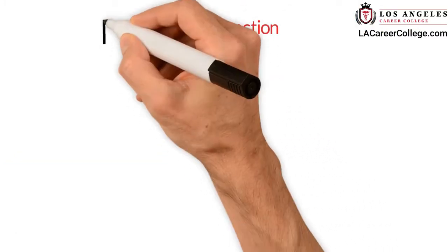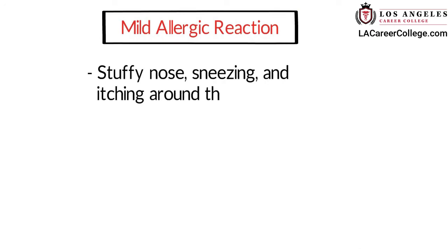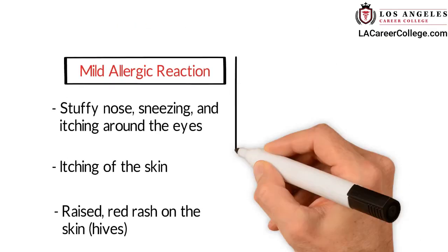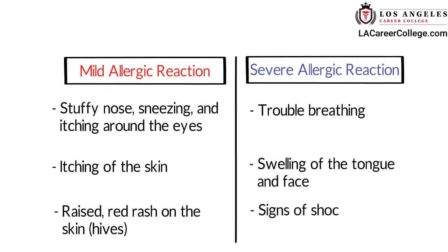Mild allergic reactions include stuffy nose, sneezing, itching around the eyes, itching of the skin, and raised red rash on the skin. Severe allergic reactions include trouble breathing, swelling of the tongue and face, and signs of shock.